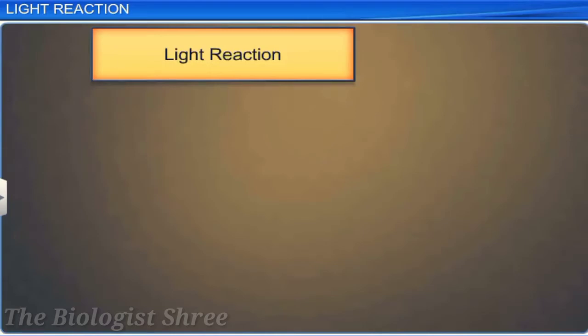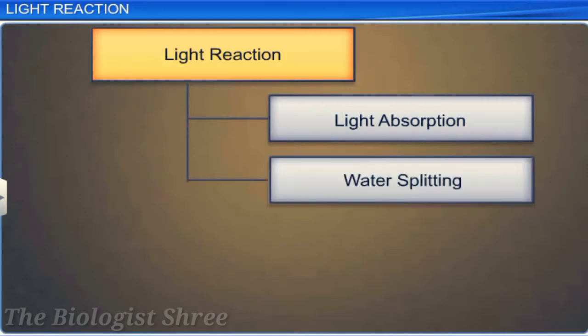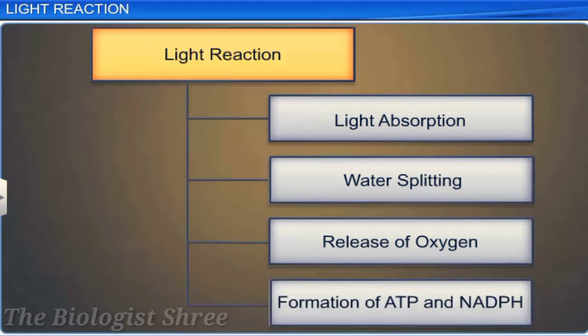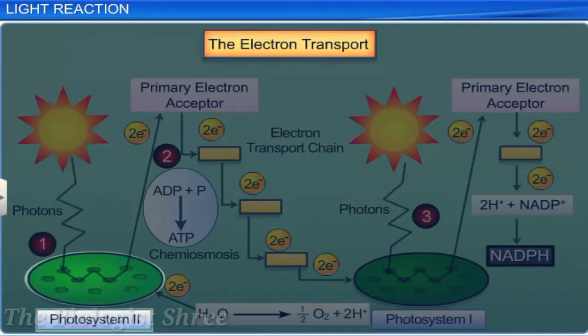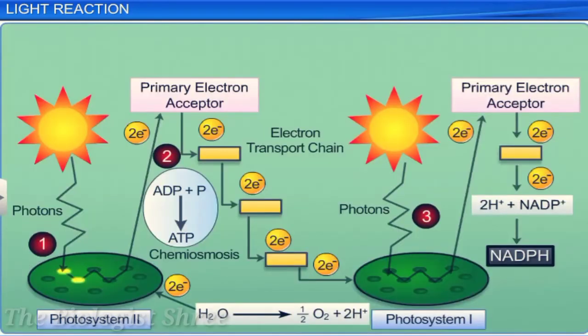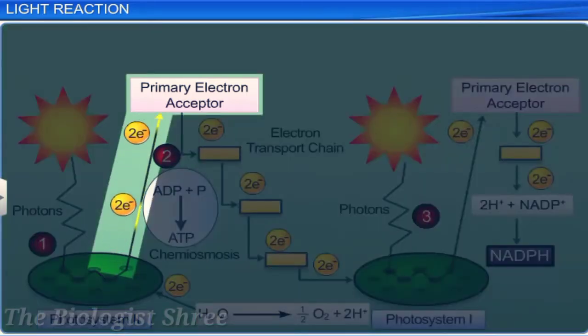Light reaction consists of four stages: light absorption, water splitting, release of oxygen, and formation of high-energy intermediates ATP and NADPH. In the light absorption stage, the chlorophyll A in PS2 absorbs the 680 nm wavelength of red light. This causes excitation of electrons, thereby attaining high energy levels. These electrons are picked up by an electron acceptor, which transfers them to the electron transport system. The electron transport system consists of cytochromes, and the movement of electrons is downhill in terms of lower redox potential.